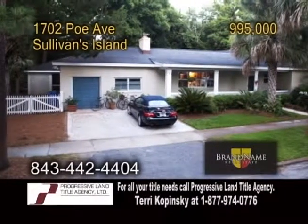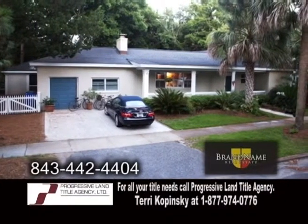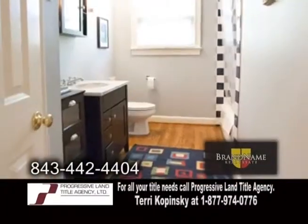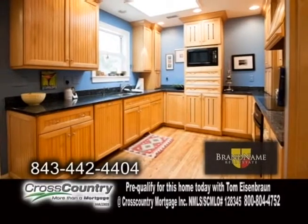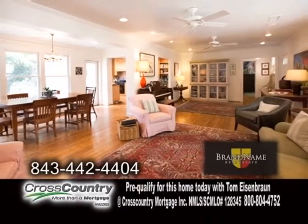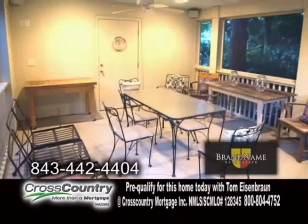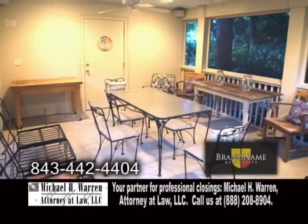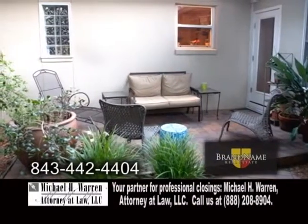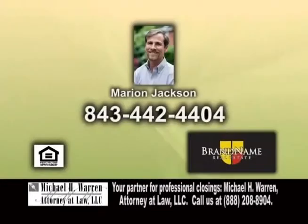A single-story home on Sullivan's Island, adjacent to the officer's quarters. This home offers four bedrooms and three baths. The kitchen features ample cabinet space, a breakfast bar, and a skylight. Off the kitchen is the dining room, which leads into the living room. The living room showcases a fireplace. The screened-in porch is a great place to entertain. Outside, you'll find multiple decks and a gazebo. For a private showing, contact Marion Jackson.